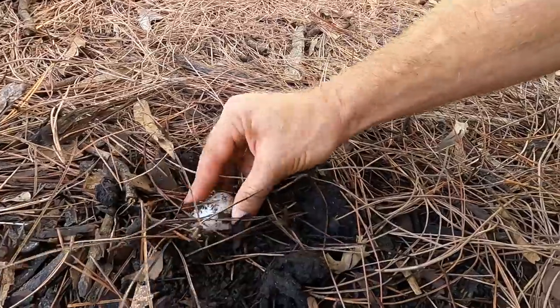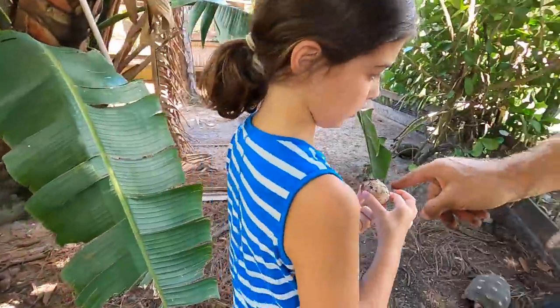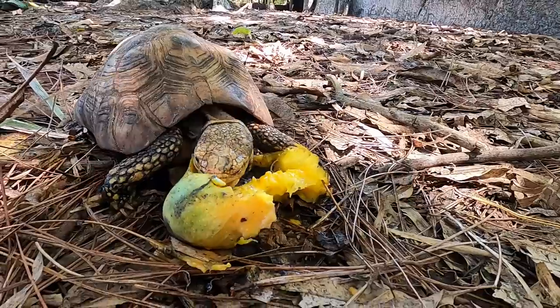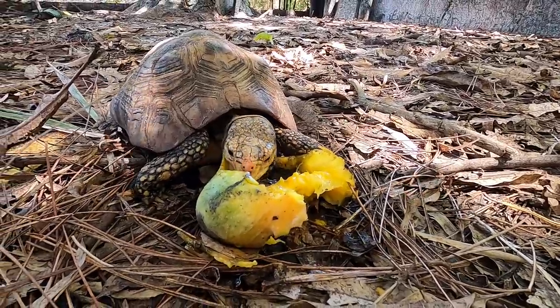There they are. Here's some tortoise eggs. You keep holding on to that because I know where that's going to go — Slinky's my garbage disposal.